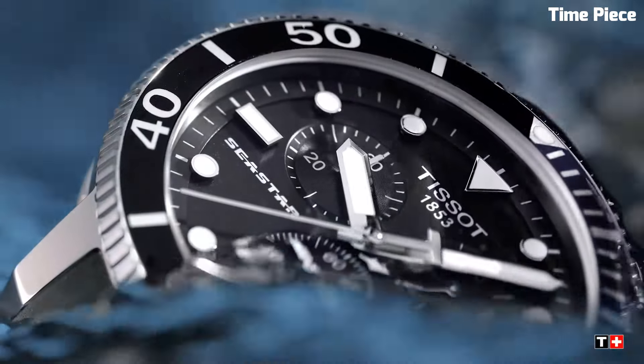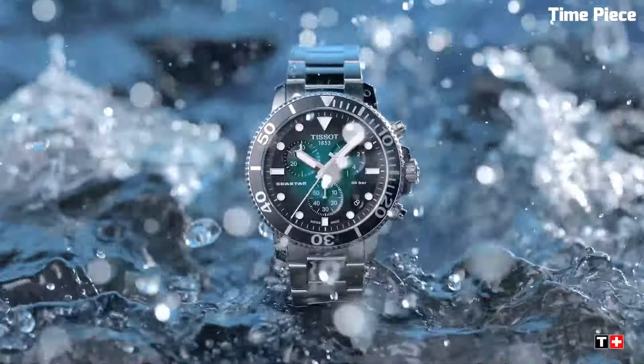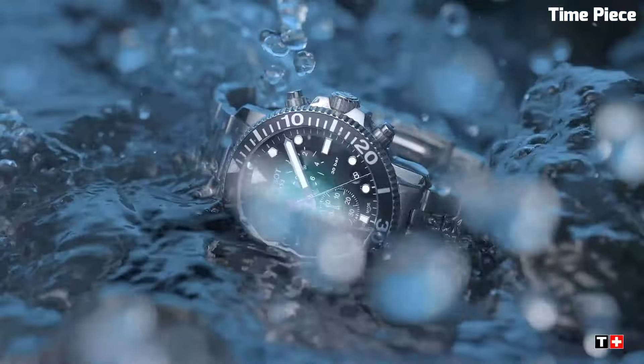Number 9. The Tissot Seastar 1000 Chronograph is engineered for aquatic excellence, offering water resistance up to 1,000 feet, making it ideal for water enthusiasts. Its precision chronograph features ensure accurate time tracking, enhancing functionality.